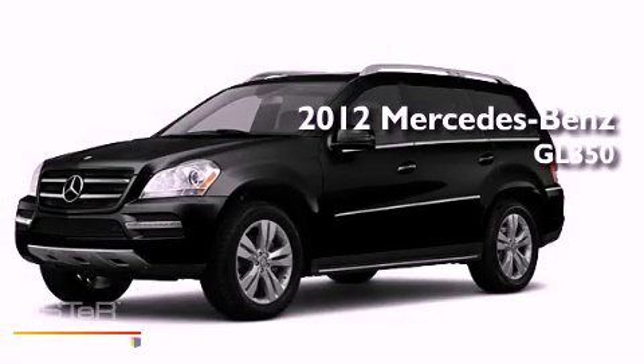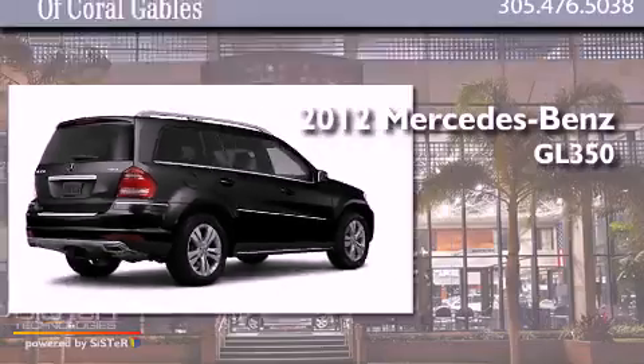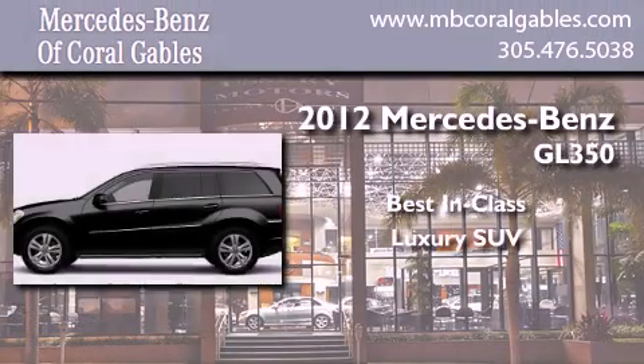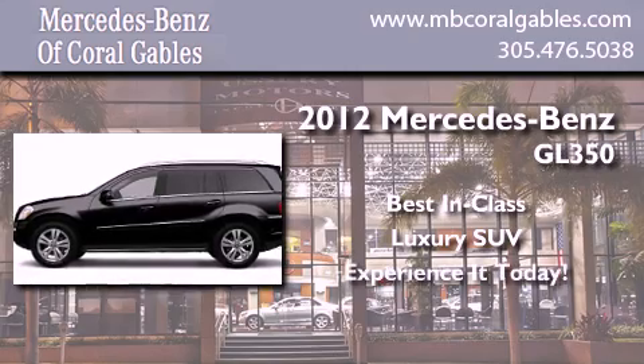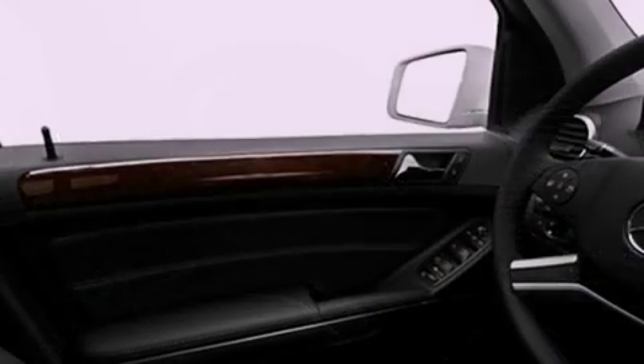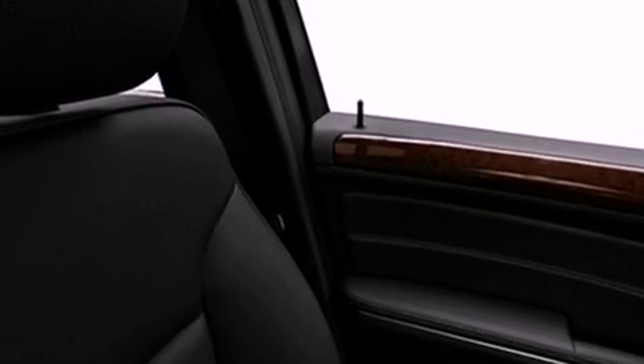This is a brand new 2012 Mercedes-Benz GL350. Its top features include a heated passenger seat, air conditioning, cruise control, a CD player, fog lamps, roof rails, a low tire pressure indicator, stability control, speed sensitive volume controls, and a sunroof that enables you to fill the cabin with fresh air at the push of a button.